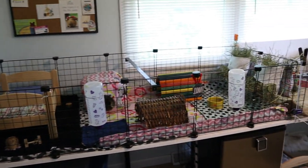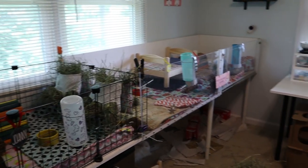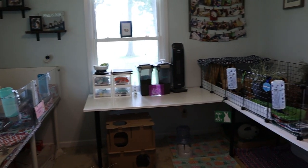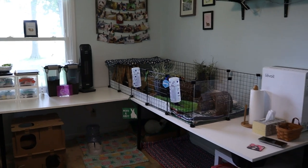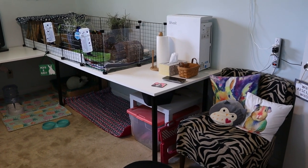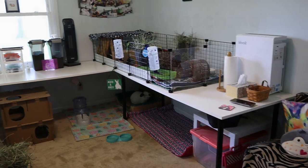That is our entire pet room! Let me know if you have any questions in the comments below. I hope you enjoyed this look into our pet room — it's been a labor of love but I'm in here all the time with the pets, so I absolutely love how it came out. Let me know what you think, if you have any suggestions or questions I'd love to chat, and I'll see you in the next video. Bye!